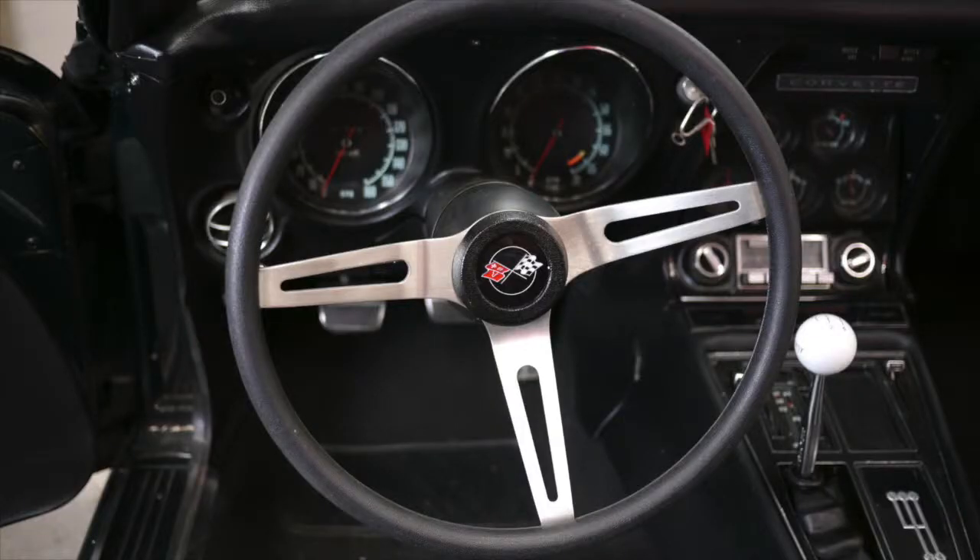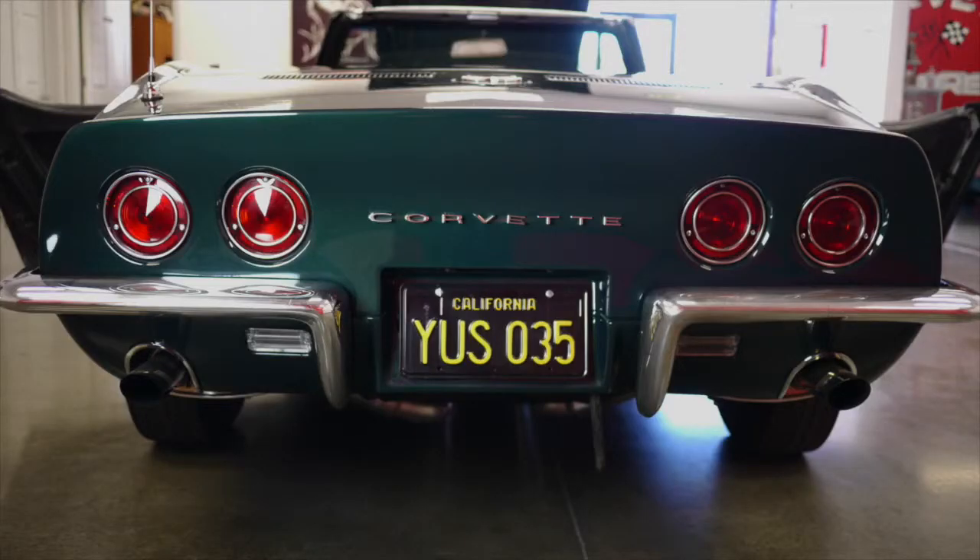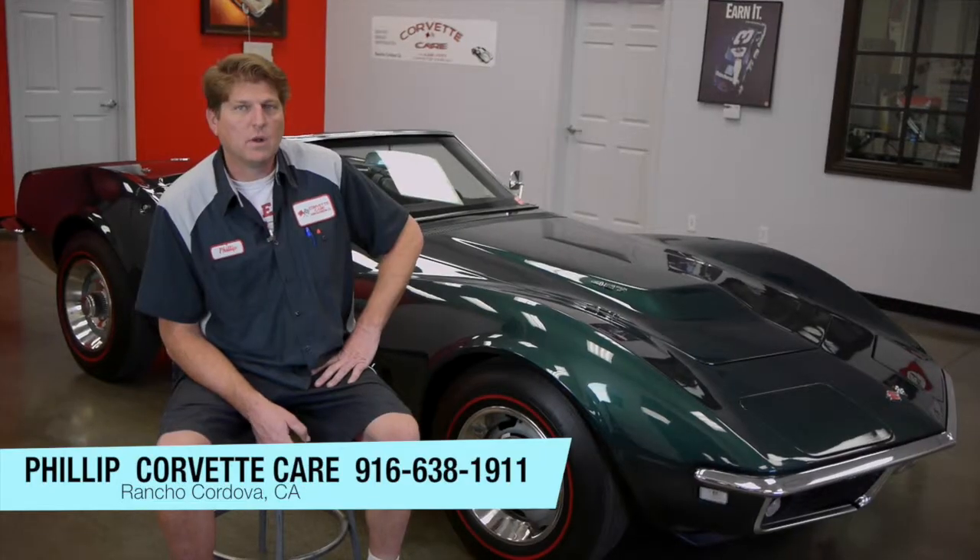Set up more or less how the original factory was set up with the Viasplit tires. Great running car — it's been fully gone through. Engines, brakes, drivetrain, everything's been rebuilt on the vehicle. Strong running car.